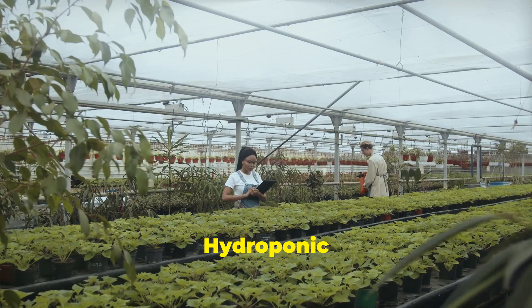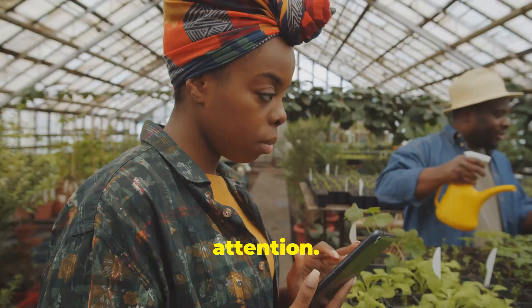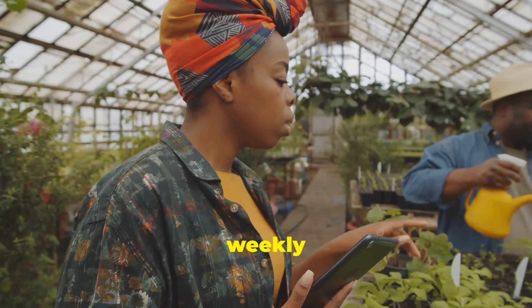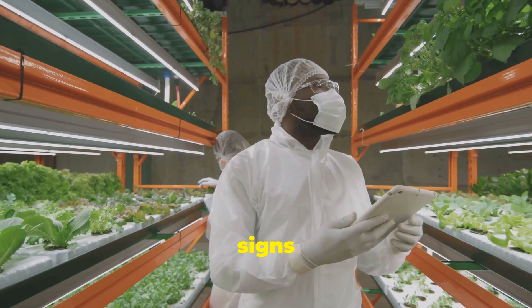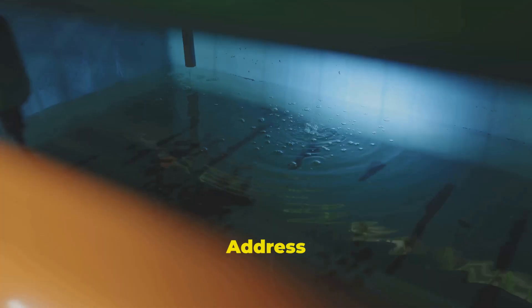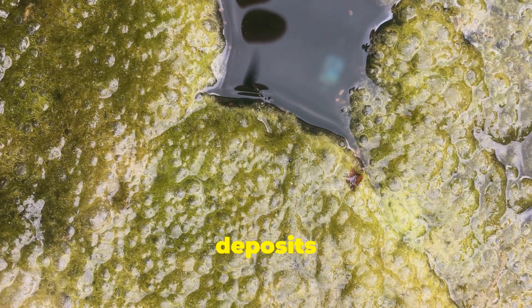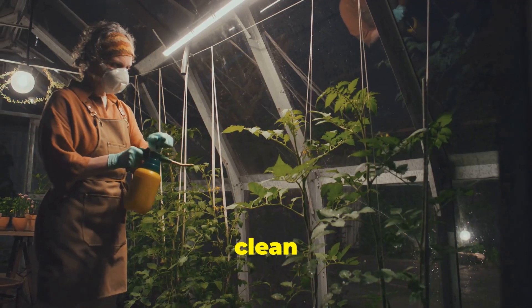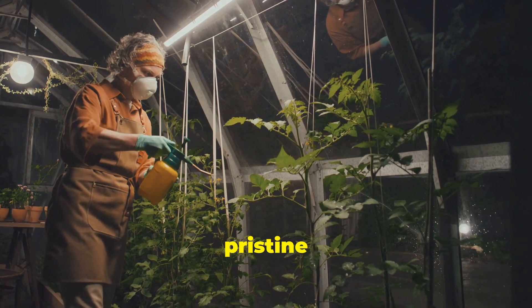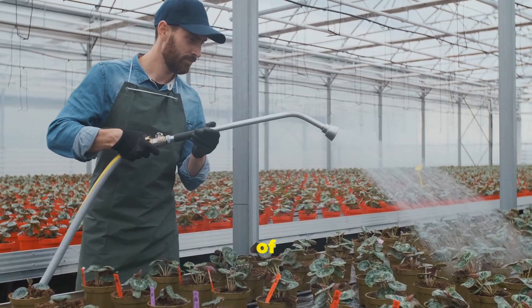Maintaining the flow: essential hydroponic routines. Just like any garden, a hydroponic system thrives on routine care and attention. By incorporating a few simple tasks into our weekly schedule, we can ensure our plants remain healthy and productive. Regularly inspect your system for any signs of leaks, clogs or algae growth, and address any issues promptly. Cleanliness is crucial — over time, algae and mineral deposits can build up, hindering water flow and affecting nutrient uptake. Regularly clean your reservoir, pumps and tubing to maintain a pristine growing environment. A little maintenance goes a long way in ensuring the longevity and productivity of your hydroponic garden.